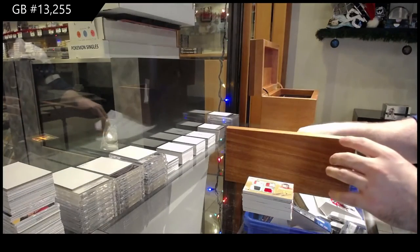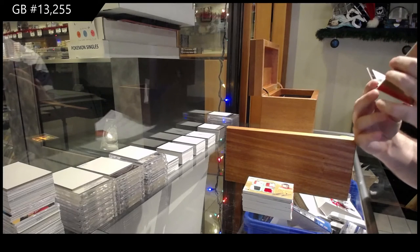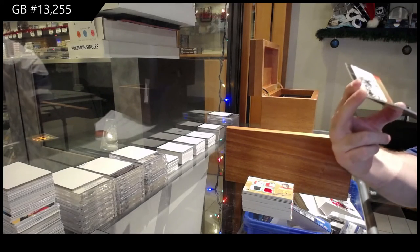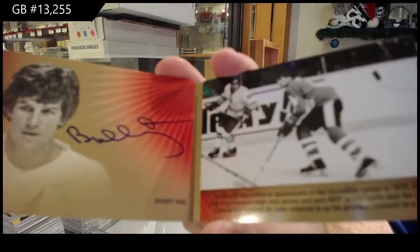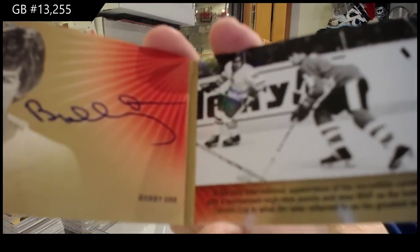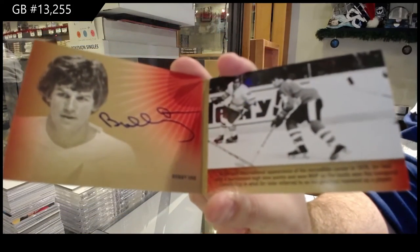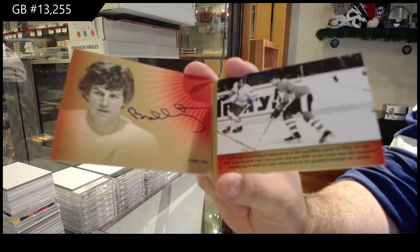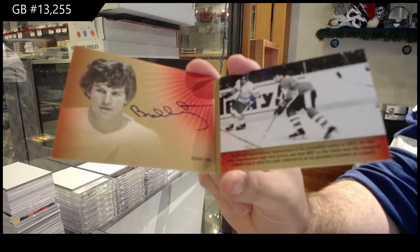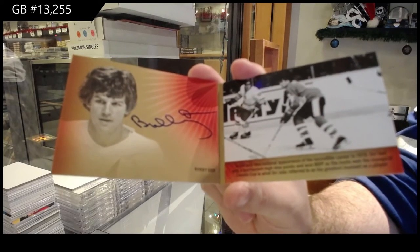We've got another — oh my god — number 14 of 25 booklet, Bobby Orr. Bobby Orr, number to 25 booklet auto. How this is not the biggest hit in the box, it's honestly quite scary.